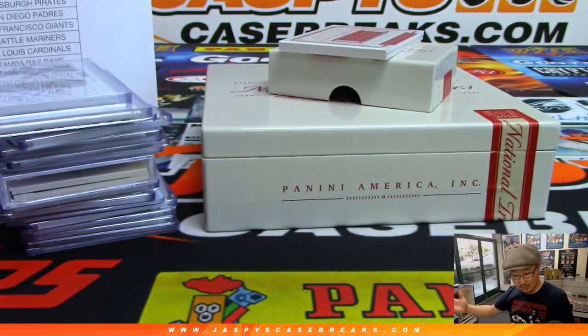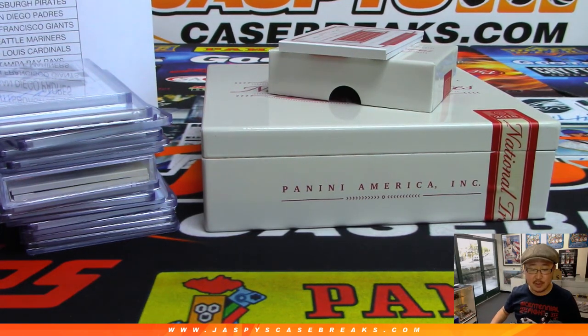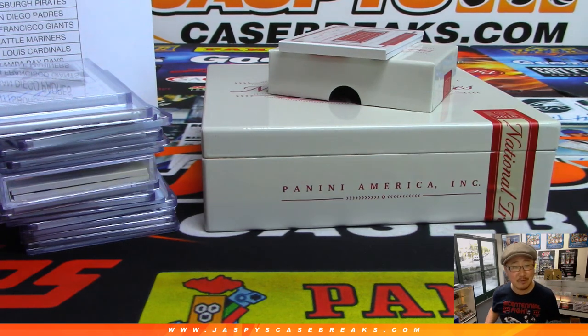And there you have it — no randomizer to do, nice clean break. Thanks very much everyone. That was pick your team number 32 of 2018 Panini National Treasures Baseball on a Tuesday night, the 21st of May. Thanks for breaking with us folks, we'll see you next time on jazbeescasebreaks.com.